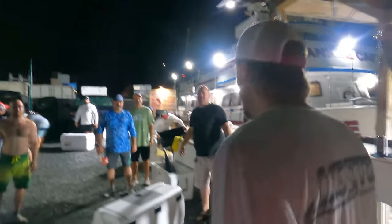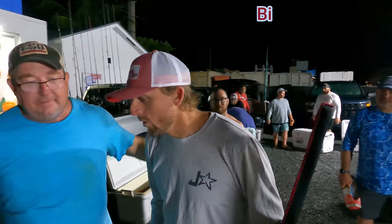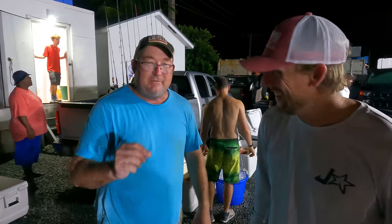Going once, going twice — we have a winner: Adam Tripp! What are you going to do with the money? I gotta thank God, thank my family, and say it was a really tough day out there, but if it wasn't for this guy we never would have had this wonderful trip. Thank you, Johnny Jigs!